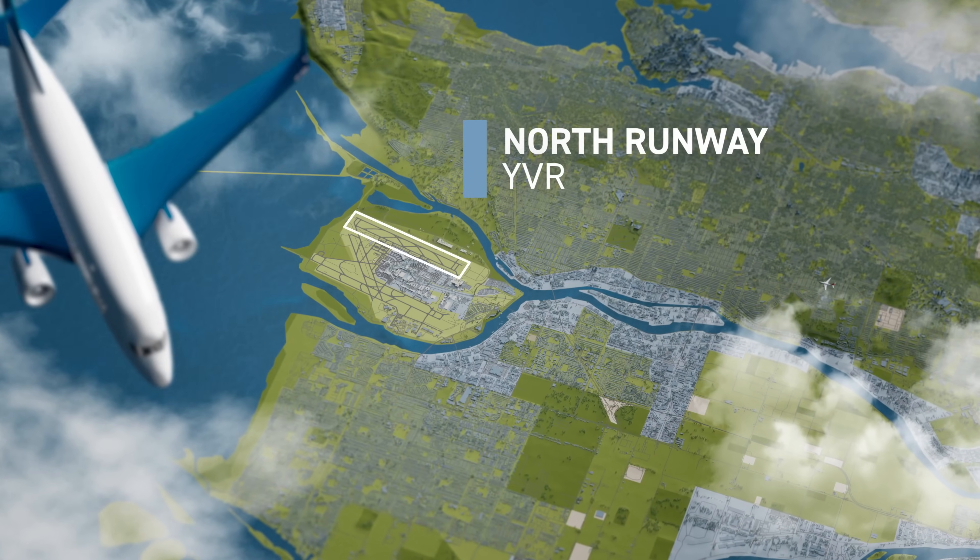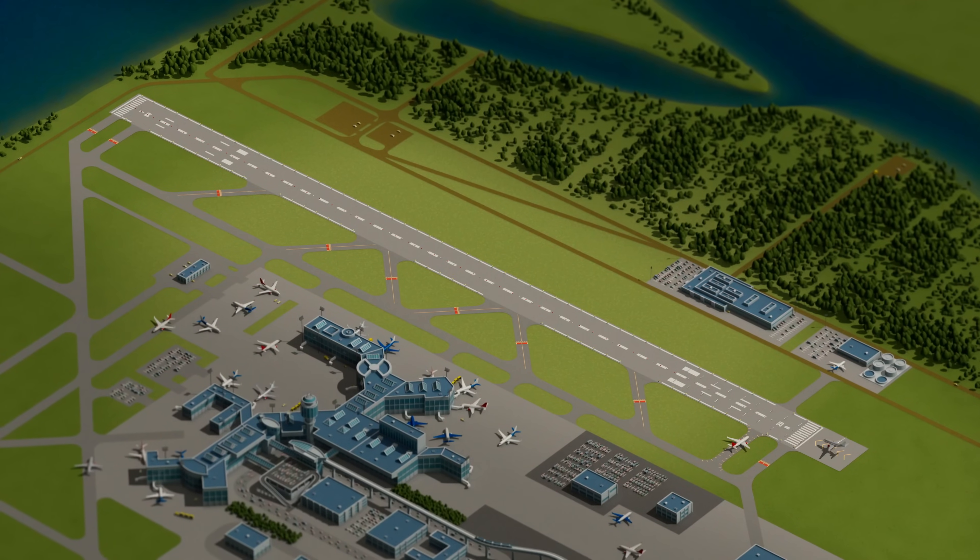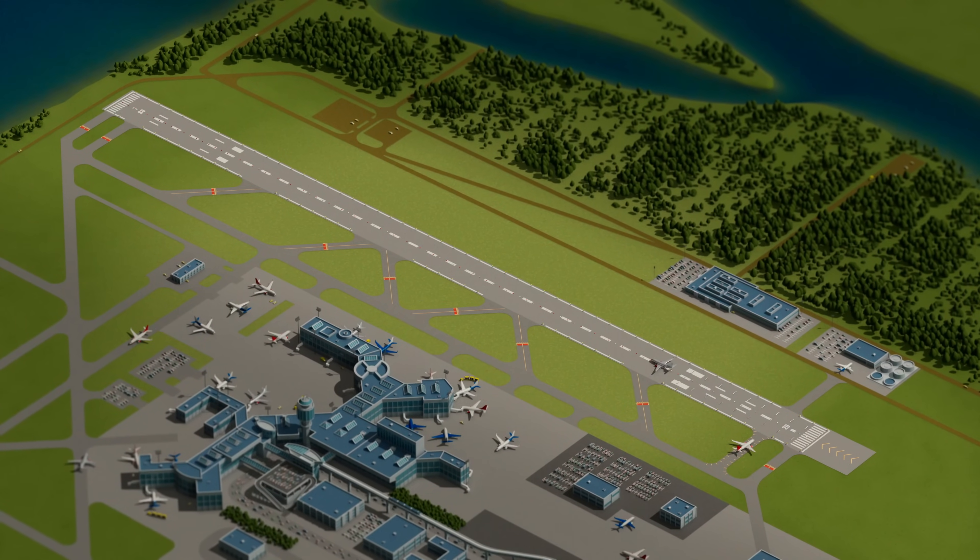This is YVR's North Runway, a critical part of our airport infrastructure, handling nearly 400 aircraft daily, connecting BC proudly to the world.